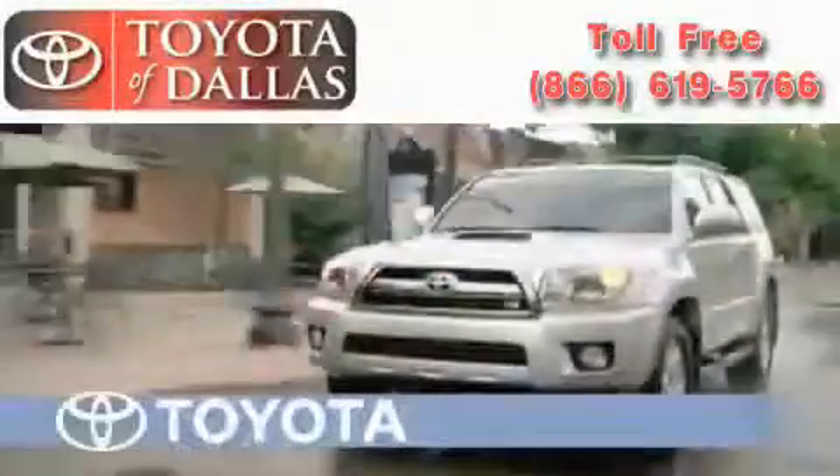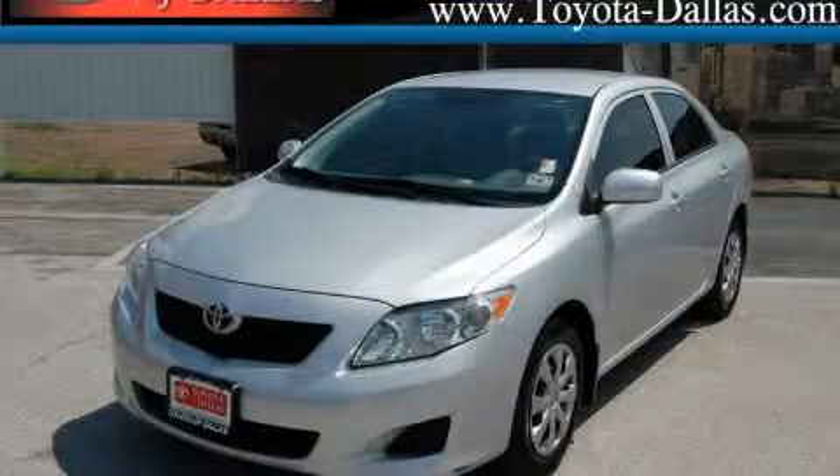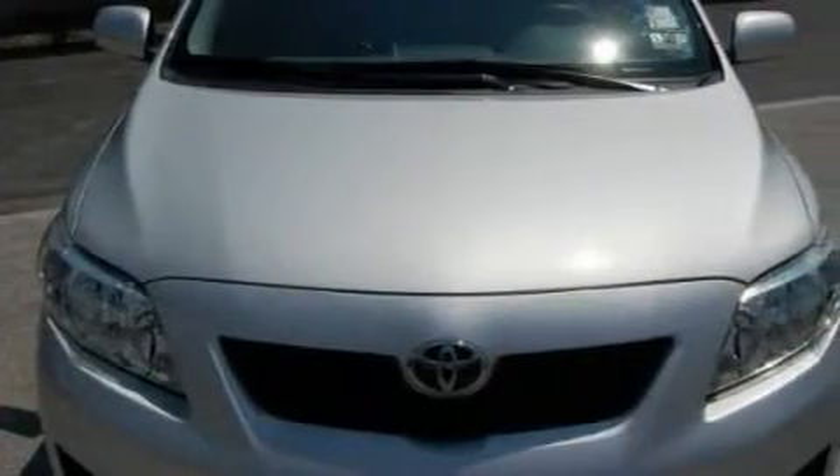Another fine vehicle offered by Toyota of Dallas. This is a certified pre-owned 2009 Toyota Corolla. It has a 1.8 liter 4-cylinder engine and an automatic transmission.